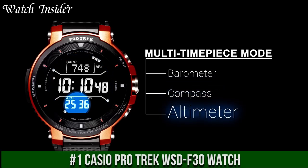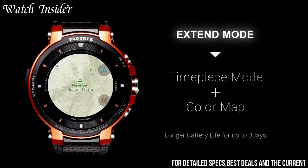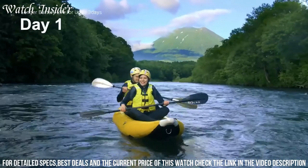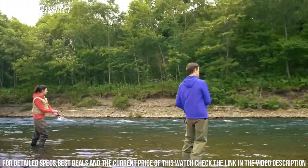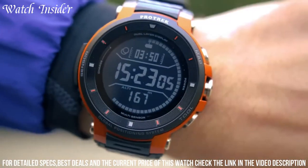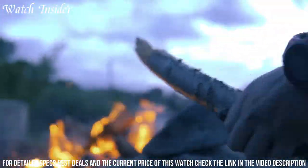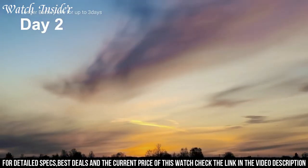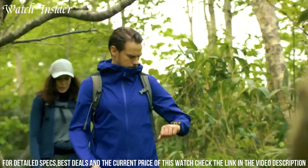Number 1: Casio Pro Trek WSD-F30 — a feature-packed smartwatch designed for outdoor enthusiasts. Equipped with GPS and offline maps, it allows users to track their location, monitor their activity, and navigate even in the most remote locations. The WSD-F30 is also water-resistant, shock-resistant, and dust-resistant, making it a durable companion for all types of outdoor activities. Additionally, it has a built-in microphone and Google Assistant support, enabling users to control smart home devices or receive notifications while on the go. With its advanced features and rugged design, the Casio Pro Trek WSD-F30 is a must-have for any outdoor enthusiast.